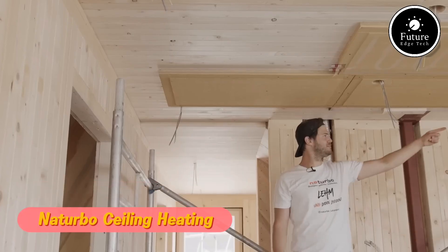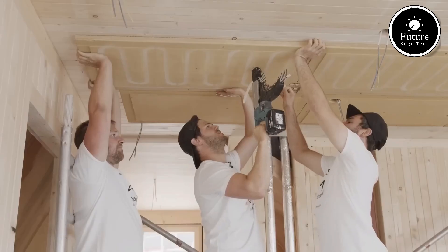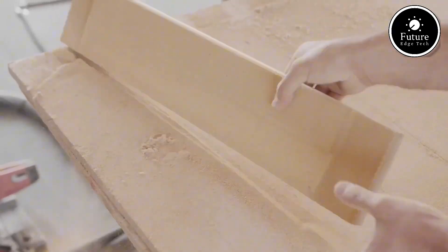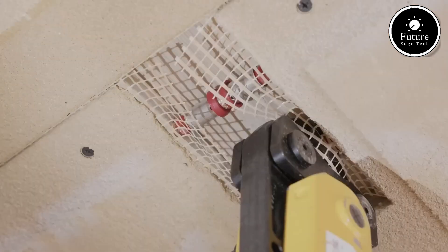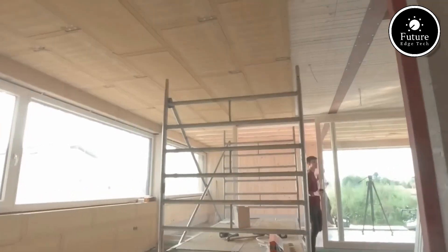Imagine a heating system that provides consistent warmth, saves energy, and creates a healthier living environment, all while remaining completely invisible. That's exactly what Naturbo Ceiling Heating offers. Designed with efficiency, comfort, and modern living in mind, this advanced heating solution is transforming homes, offices, and commercial spaces worldwide.